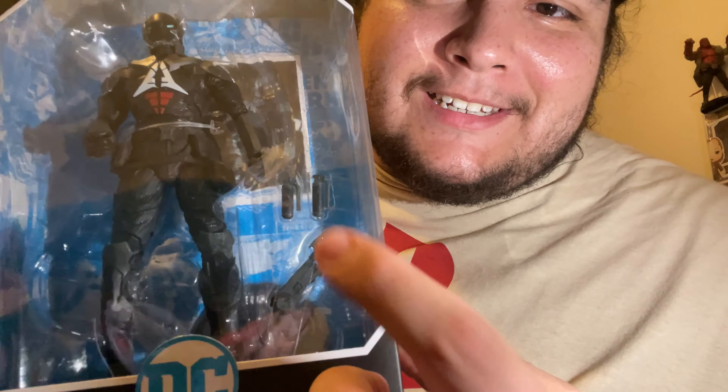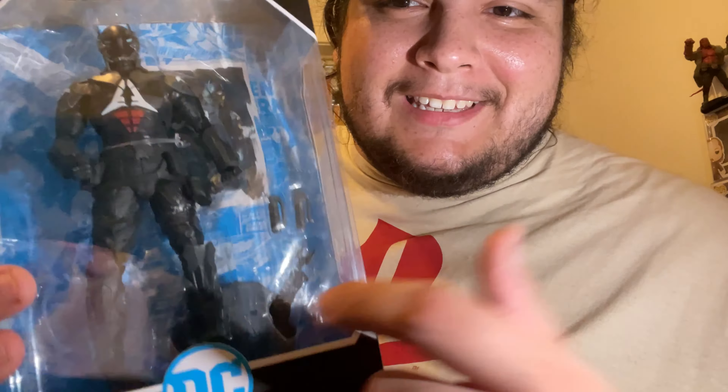I don't even want to take about the packaging. The only thing that pisses me off is he doesn't come with his guns — a Red Hood that doesn't come with guns. But it's okay, we got extra gun accessories we could use. He comes with two trigger fingers.